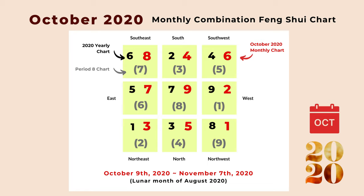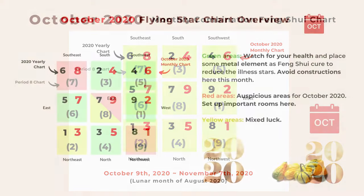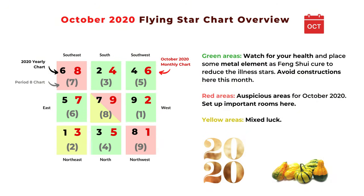In flying star feng shui, continuous numbers are not a good sign. The last time this happened was in April 2020, when COVID-19 case numbers climbed up really fast during that month. I cannot predict anything for October, but I hope we all take it seriously during this month.